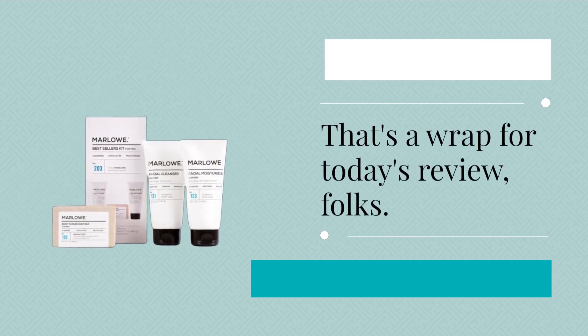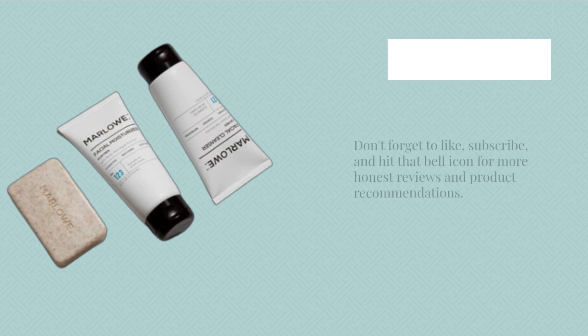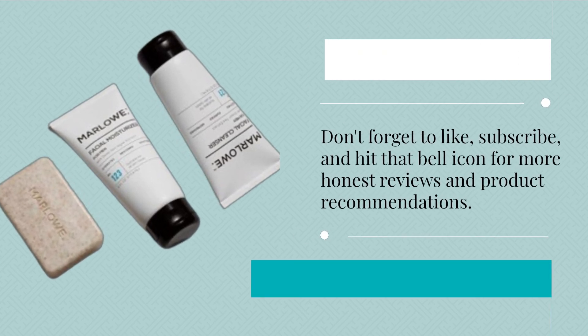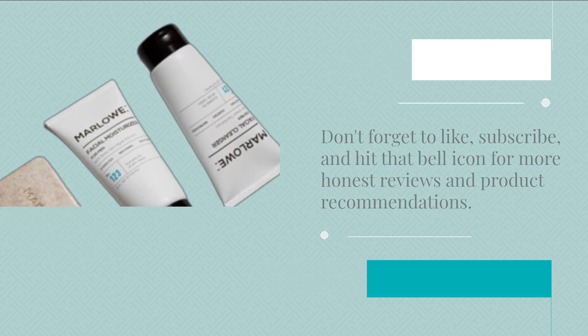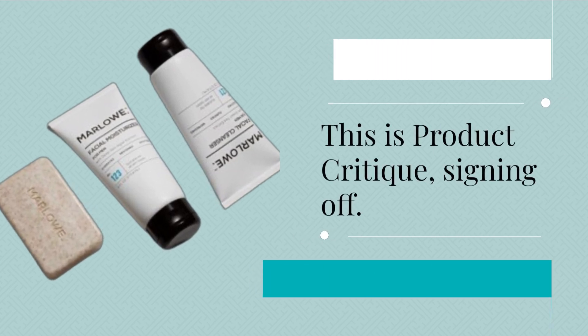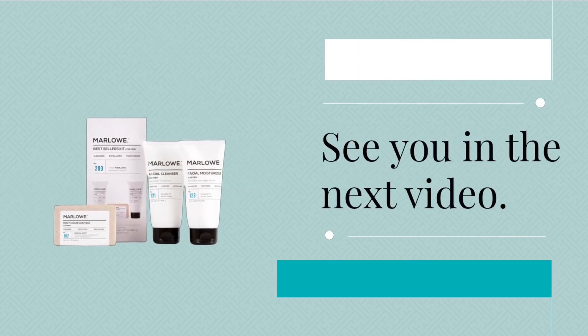That's a wrap for today's review, folks. Don't forget to like, subscribe, and hit that bell icon for more honest reviews and product recommendations. Until next time, stay fresh and fabulous. This is Product Critique, signing off. See you in the next video.